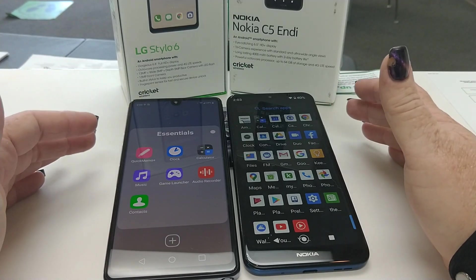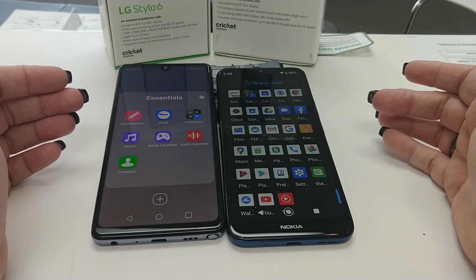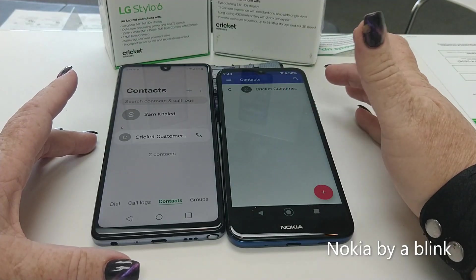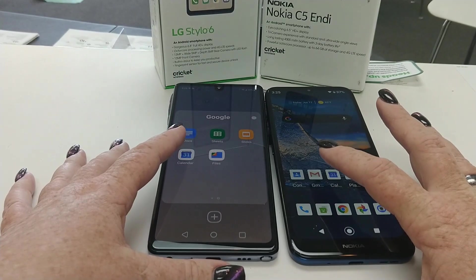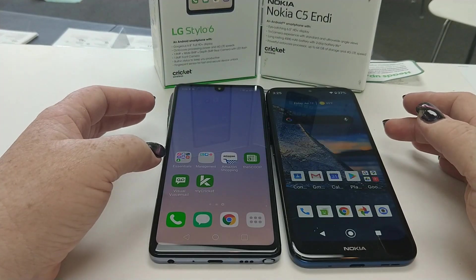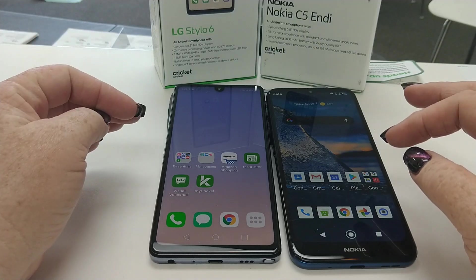Let's load the calculator — one, two, three, go. The Stylo loaded first. Now we're going to take a look at contacts — one, two, three, go. Stylo popped up first again. Let's clear them out. Next we have the phone app — one, two, three, go. Stylo again. So far the Stylo is loading a little faster than the Nokia.